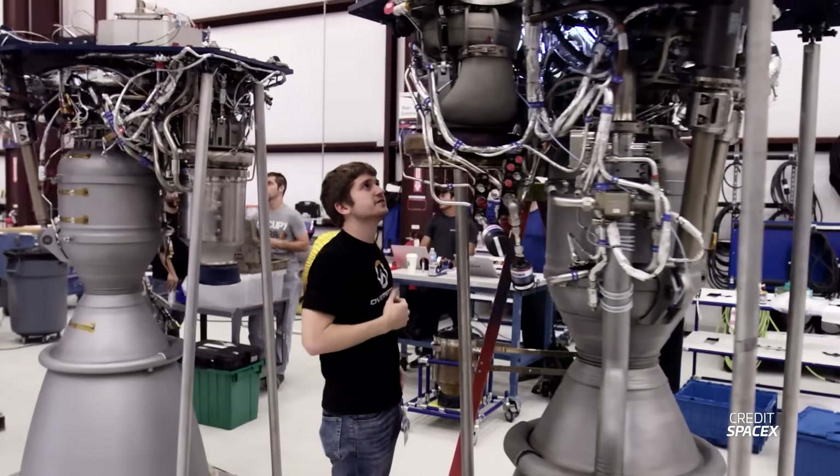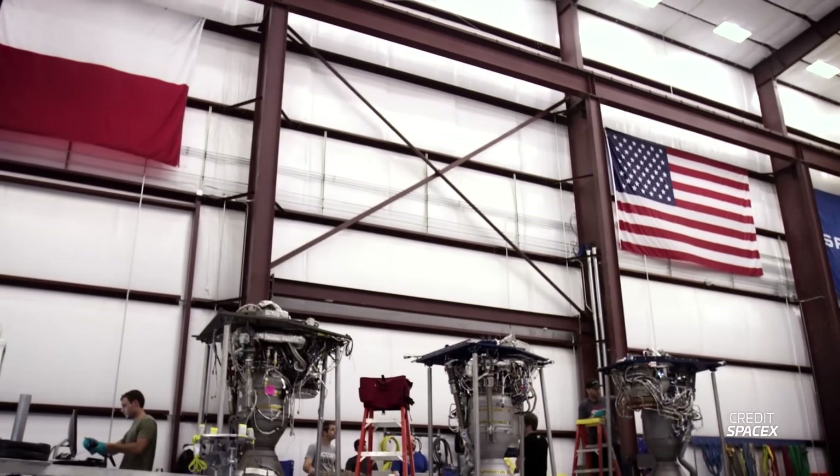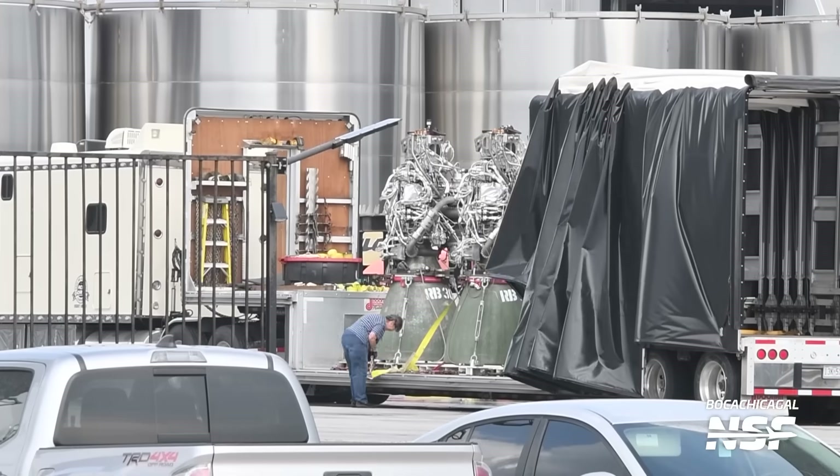If needed, McGregor also hosts facilities to repair and inspect engines before and after testing. However, if all is good, the time comes to ship the engines to Starbase. From McGregor, the engines take the over seven-hour drive south to Boca Chica, Texas, where they are then prepped for flight.